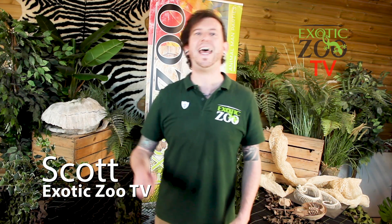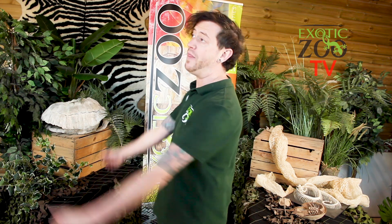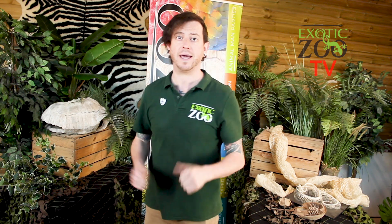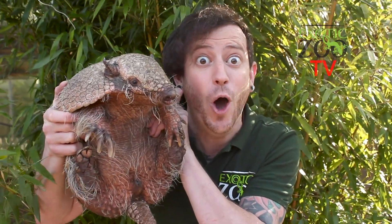Hi and welcome to Exotic Zoo TV. Today we're going to be finding out about one of my favourite animals of all time and also one of the most unusual mammals for sure. These animals can only be found in the Americas and they're the only mammal that have a bony shell on their back. Can you tell what it is? We'll find out today on our first Creature Feature episode here on Exotic Zoo TV. Did you guess right? It's armadillos!